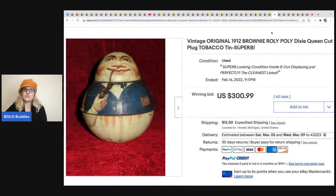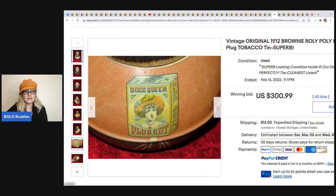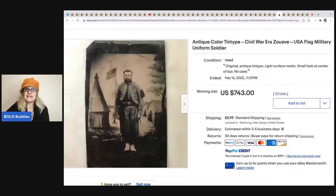The next item is this vintage original Roly Poly Dixie Queen Cut Plug tobacco tin. It's an old tobacco tin - 'Dixie Queen Plug Cut.' How cool is that! It sold for $300.99 plus shipping.